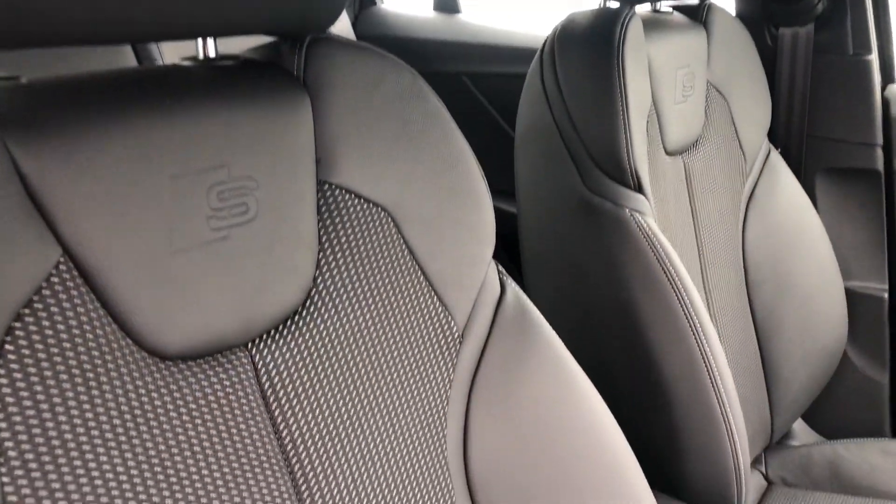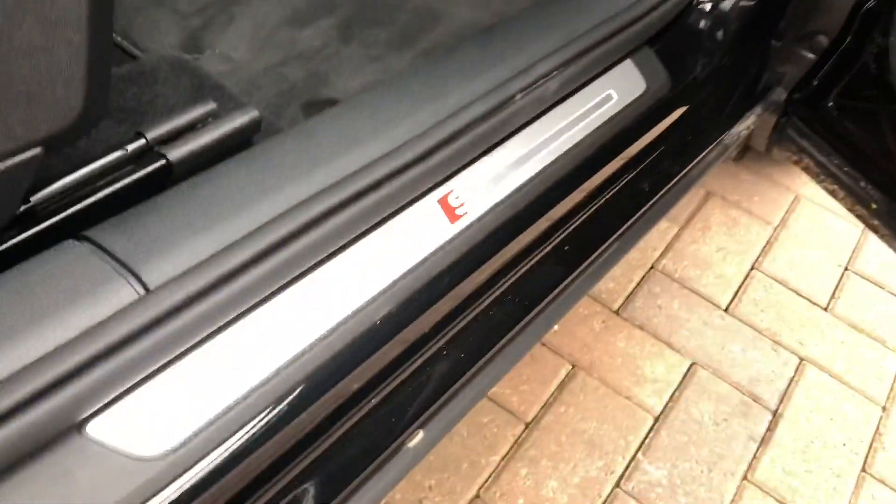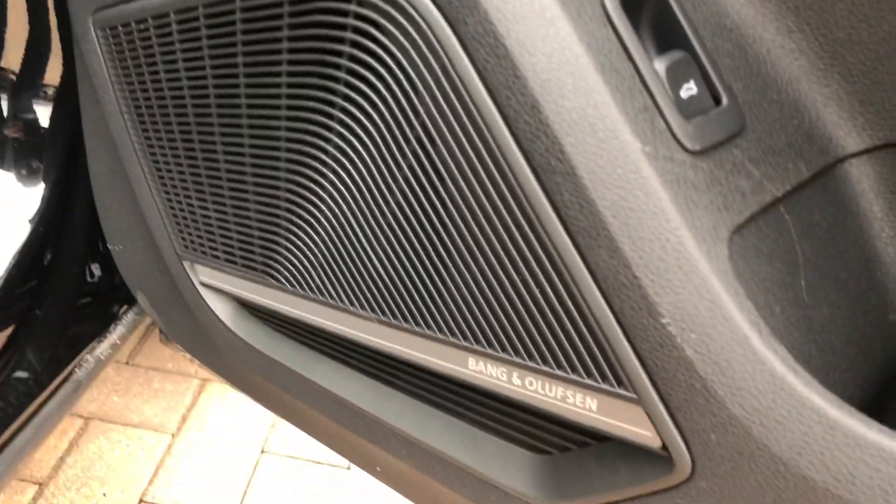Moving inside, we've got the half leather interior with the S logo embossed as well. You've also got the illuminated S door sill trims, and the car does come with the Bang & Olufsen sound system, which is also part of the comfort and sound package.